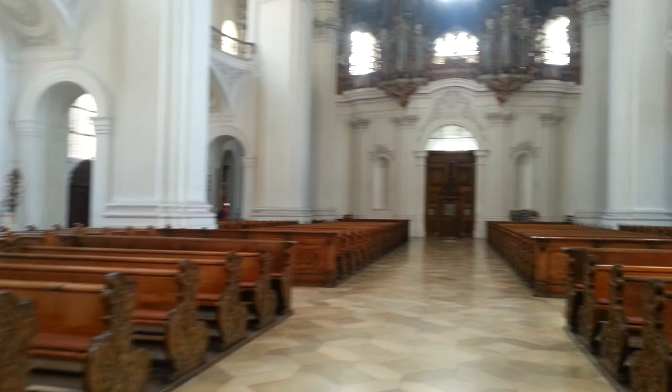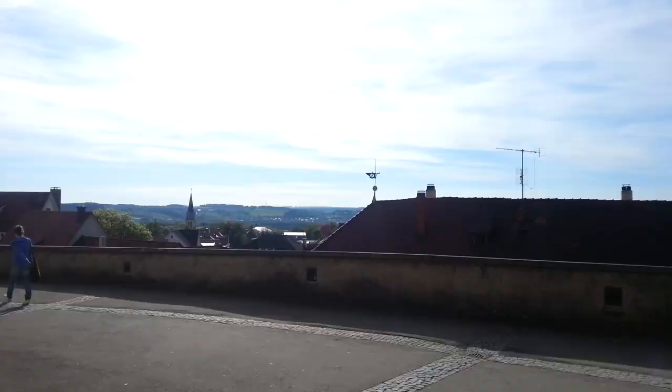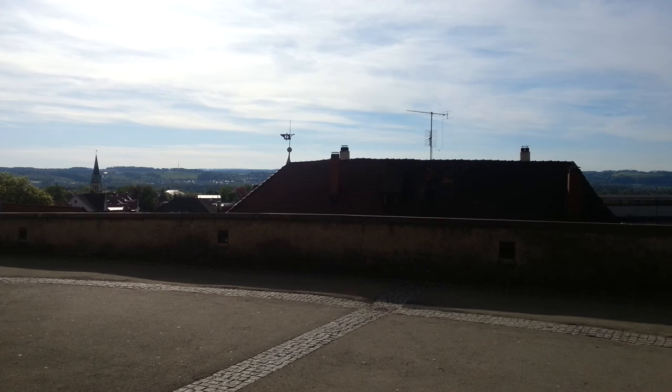This is the basilica wall where everyone comes to sit and enjoy the lovely weather. Students come — it's a really nice place to just hang out and the view is great. Probably can't see because of the sun but it's lovely.